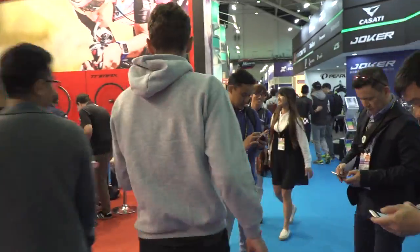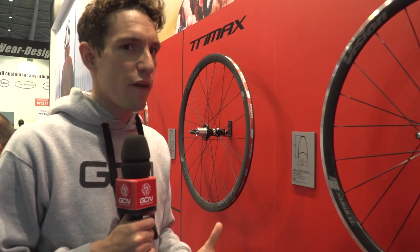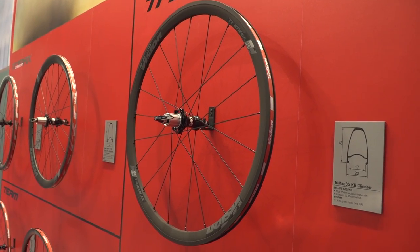Vision have also got some new wheels worth checking out. These are the Vision Trimax — aluminium wheels you'll probably be quite familiar with, as they've been around for a while and are really well renowned. But the KB version is the new one.